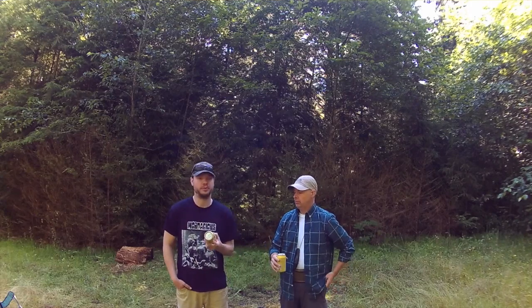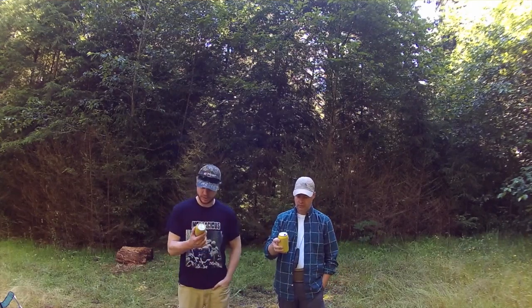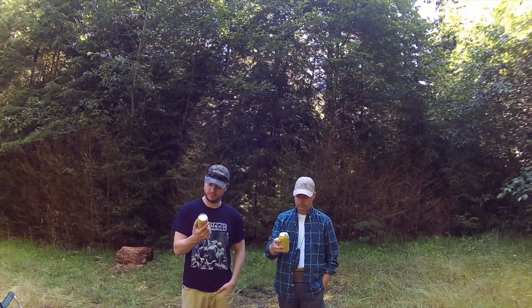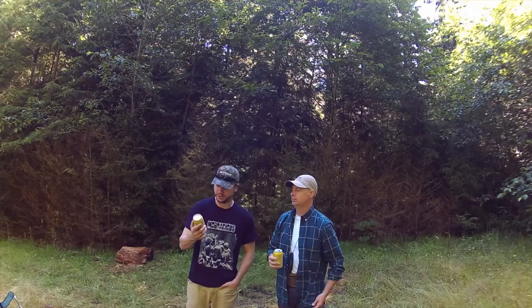This is our second full day out, third day out. We're doing the Pelican Brewing Catch. It's a Kolsch style ale with lemon. It's 4.8% alcohol by volume, 20 IBUs.